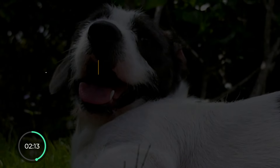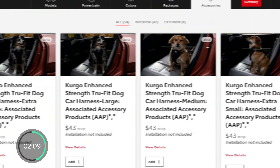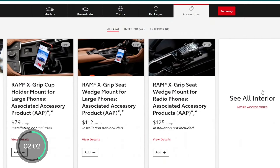The fun pro number two for the BZ4X is that it is the most pet-friendly EV I've ever seen. Look at all of these accessories and add-ons you get for your dog, cat, or even a pet snake, if that's what you're into.